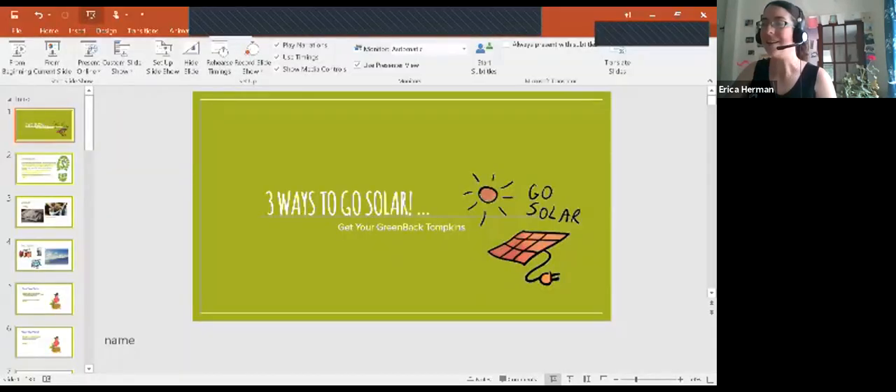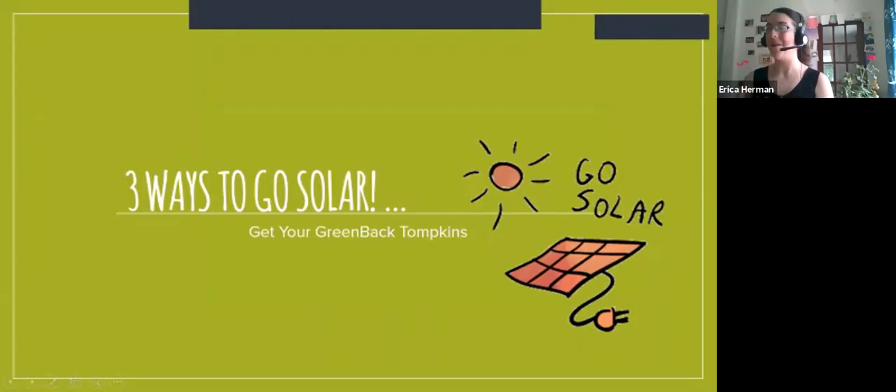Thank you, everybody, for being patient. For those of you who have all joined us, we're all together. My name is Erica Herman,